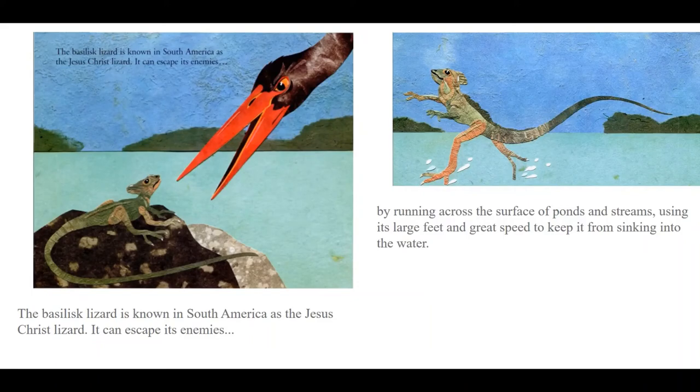The basilisk lizard is known in South America as the Jesus Christ lizard. It can escape its enemies by running across the surface of ponds and streams, using its large feet and great speed to keep it from sinking into the water.